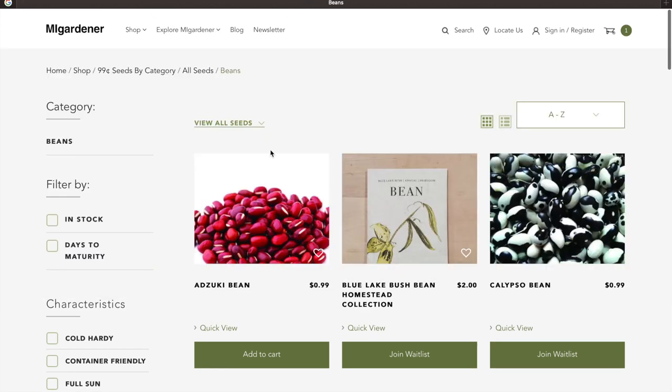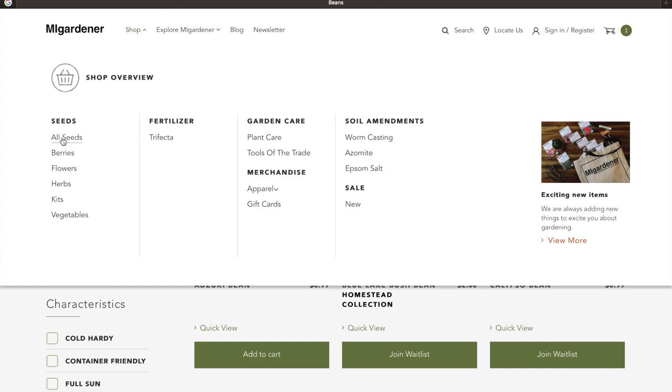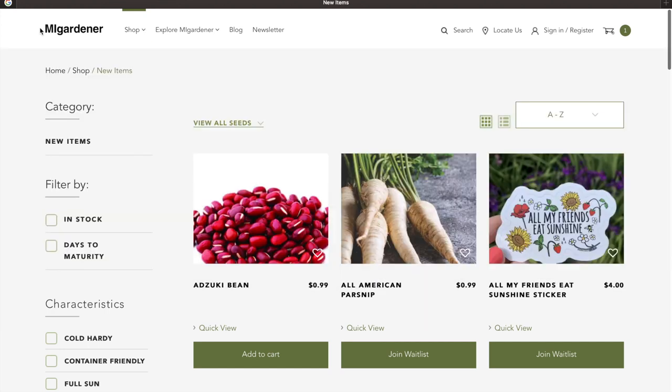So that's MI Gardener — go and check it out. The menu is very simple: you've got all of your seeds, berries, flowers, herbs, kits, vegetables. He's got the trifecta fertilizer, garden care information, merchandise, soil amendments, and a special sales section. And of course, if you guys want more information on gardening, MI Gardener on YouTube is a great channel.